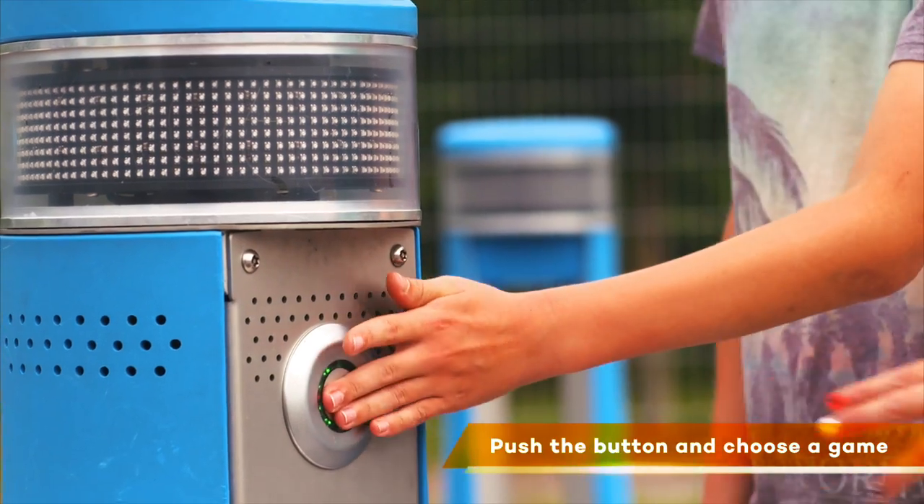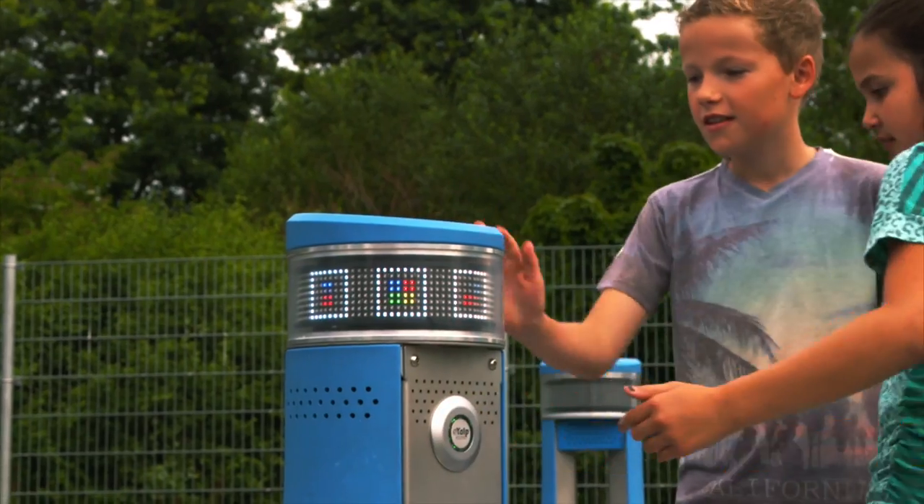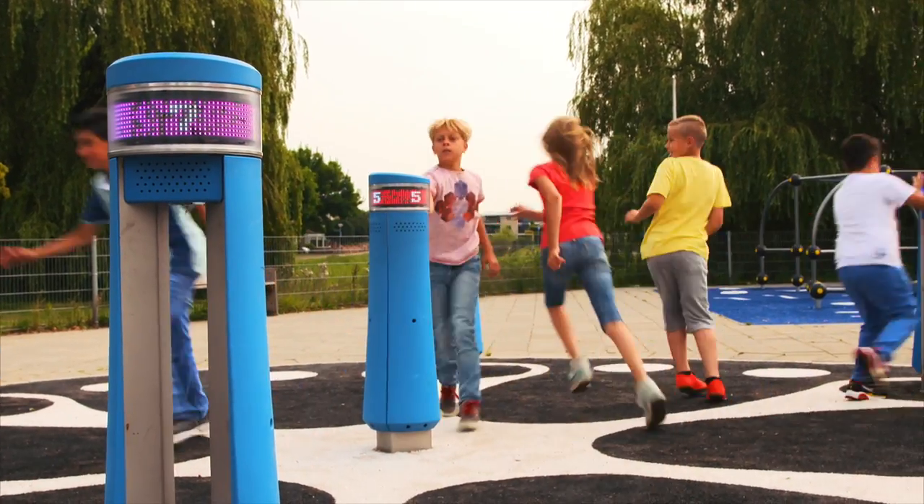Push the button. Choose a game on the screen. Touch the post of your colour on time.